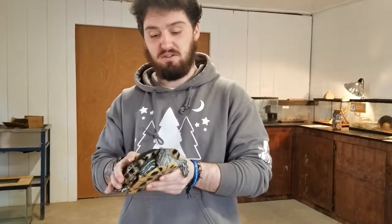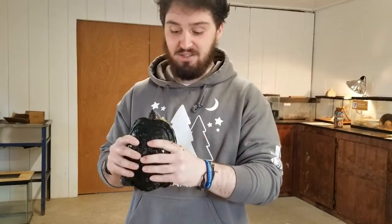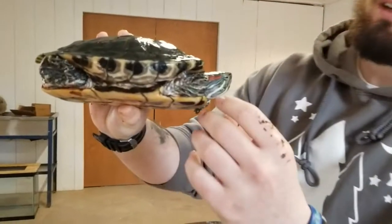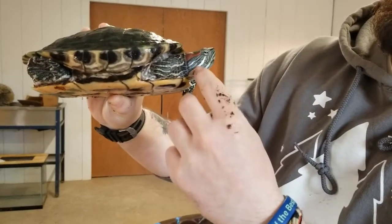This is another one of our turtles here. This is Shelly, aptly named because she has a shell. But Shelly is a red-eared slider, and if you look real close here, you can see just right by where her ears are is where she has some red tint to her.